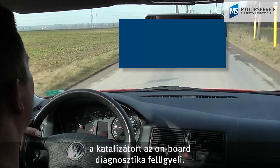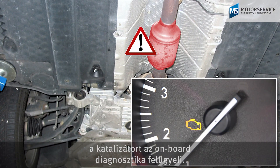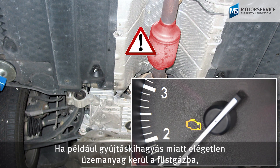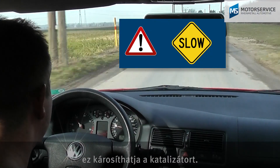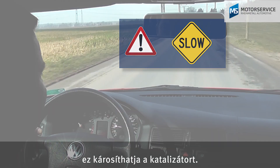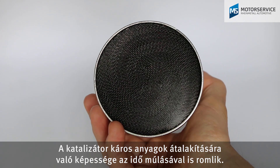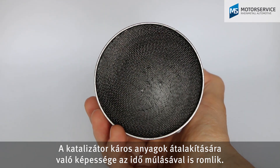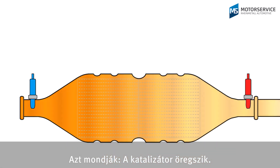As an important component for emission control, the catalytic converter is monitored by the onboard diagnostics. If, for example, misfiring causes unburned fuel to enter the exhaust gas, this can damage the catalytic converter. Likewise, the catalytic converter's ability to convert pollutants decreases over time — we call this catalytic converter aging.